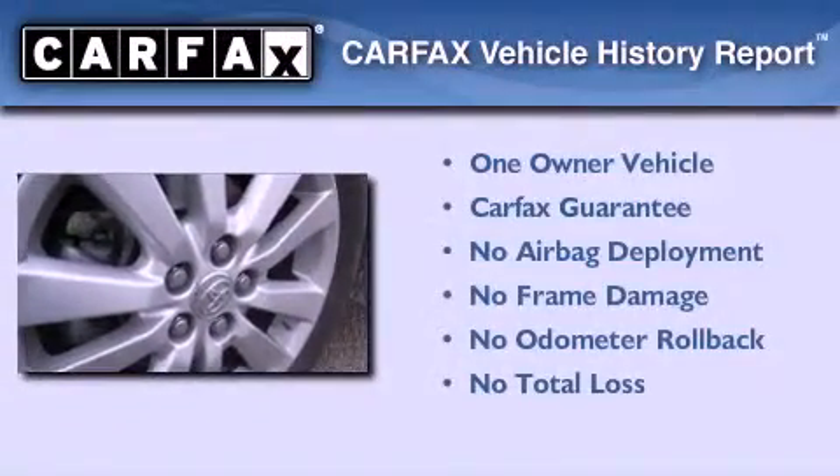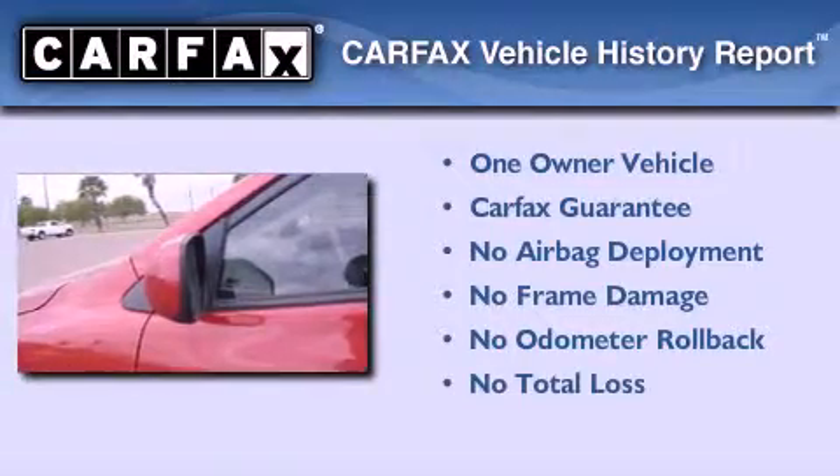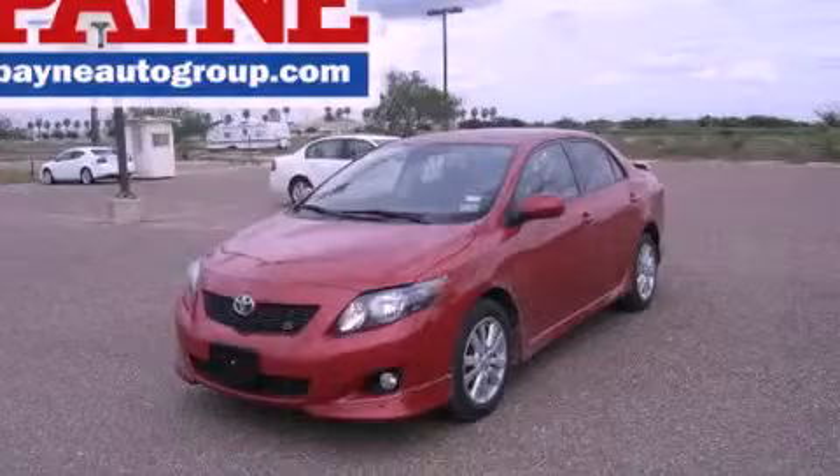This sedan has had only one owner and it qualifies for the Carfax buy-back guarantee. Call now to find out how you can own this breathtaking vehicle.